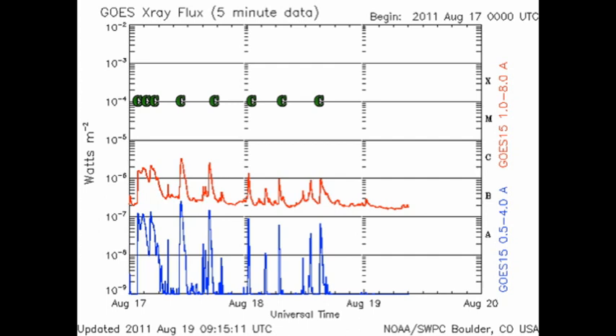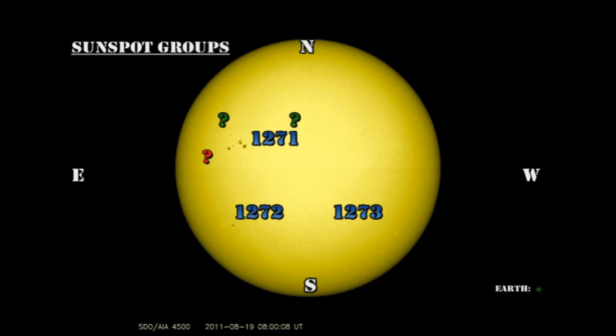Since we met yesterday, we've only had one C flare, and the X-ray background has dropped yet further. So let's take a look at the active regions and see what's going on. We still only have three officially numbered regions on the disk: 1271 in the northeast, 1272 in the southeast, and 1273 in the southwest.